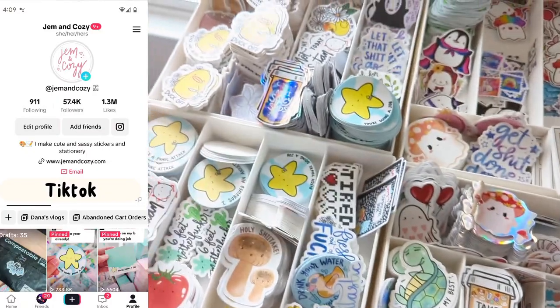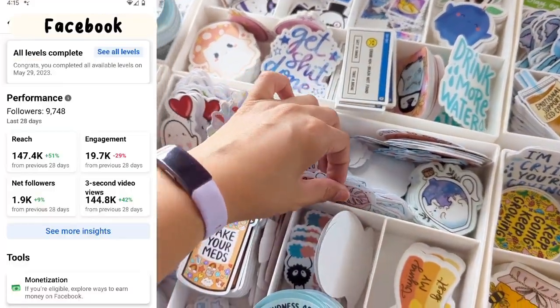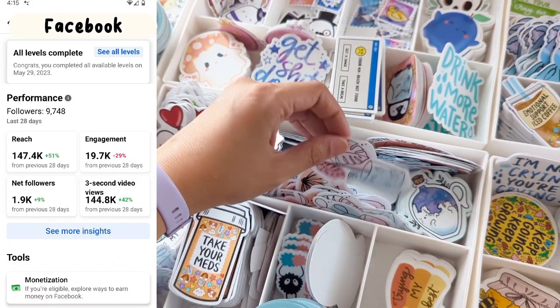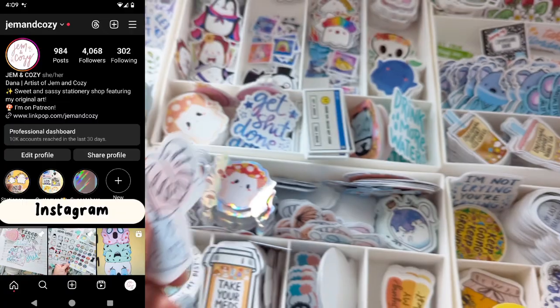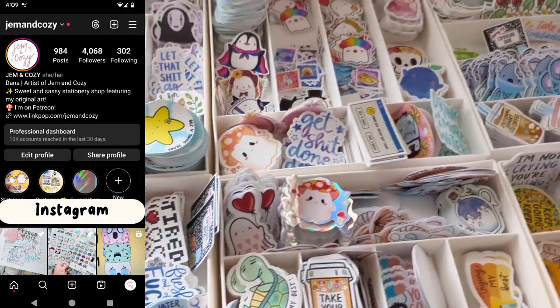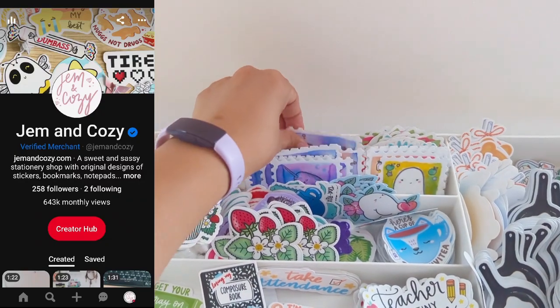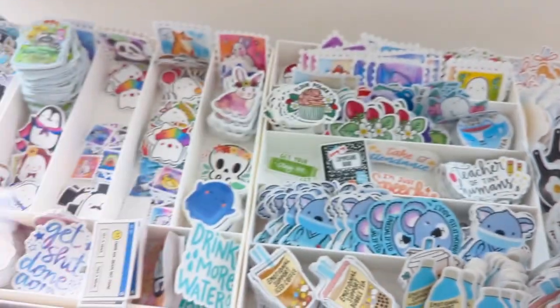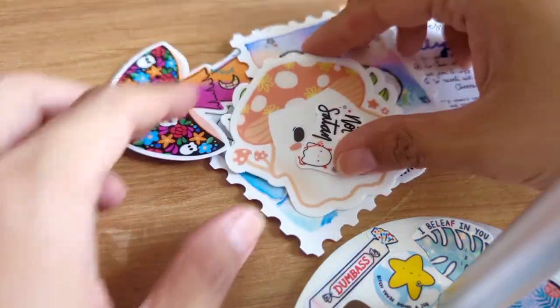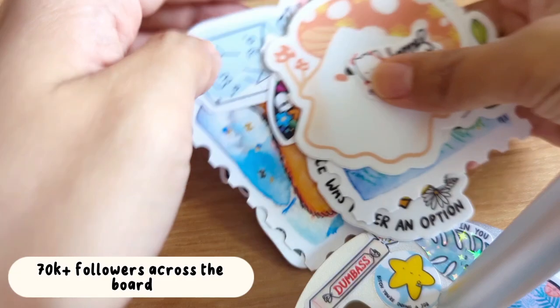My biggest following is on TikTok, and that's where I initially started. I also expanded to utilizing Facebook and Instagram around the same time, and then I also have a Pinterest as well as YouTube, which you guys know because you found me here. So that's about 70,000 followers across the board right now.